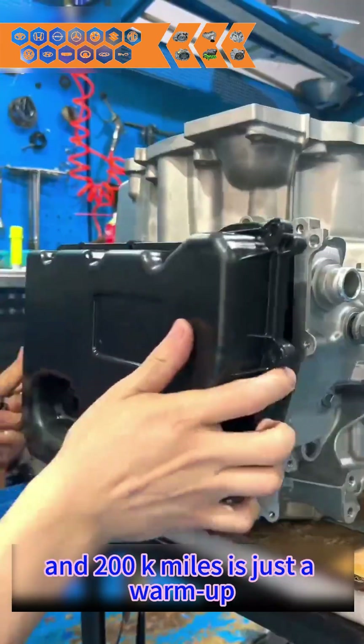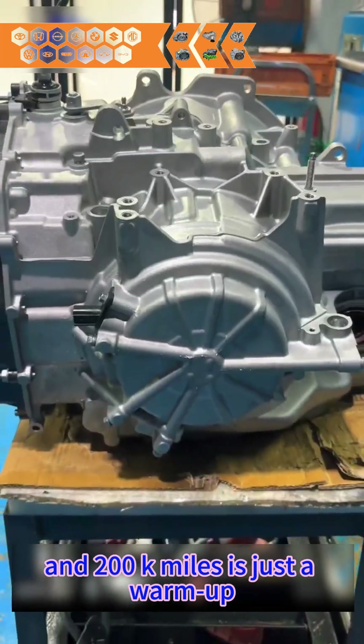Keep the fluid fresh, catch shudder early, and 200k miles is just a warm-up.